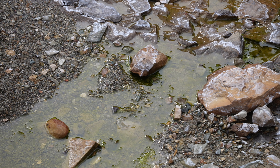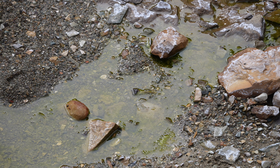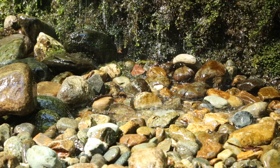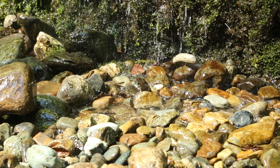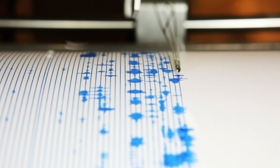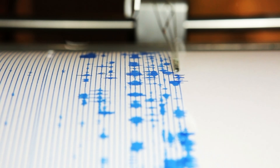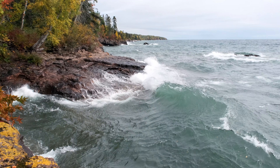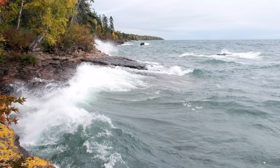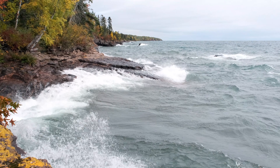The exact trigger remains debated. Some geologists believe subsurface water began piping through the porous alluvial material, creating underground channels that weakened the dam structure. Others point to a 2020 hypothesis suggesting a massive earthquake generated a tsunami over 40 meters high that surged against the dam. Whatever the cause, the result was catastrophic — the alluvial dam had failed, and when it failed, it failed spectacularly.